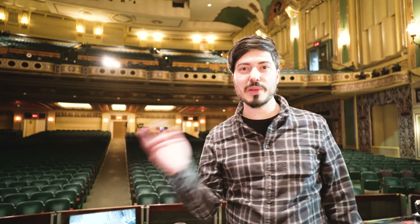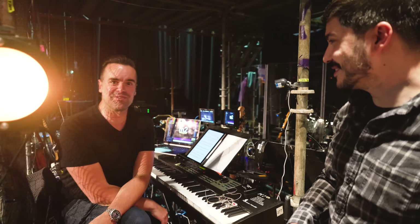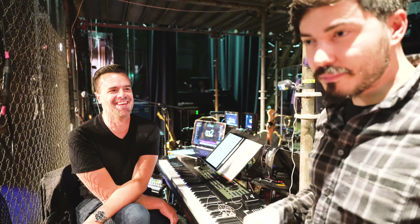Let me introduce you to Mike, who's the music director for the show. Now that you guys know each other — before we dig into the audio on this show, I want to show you Mike's rig because I think what he's up to here is really, really cool. Mike, do you want to explain your rack of doom over there?